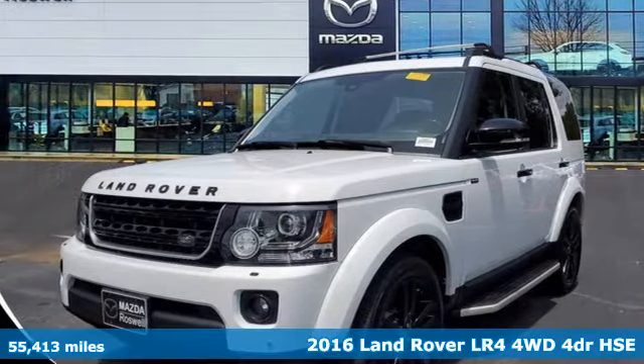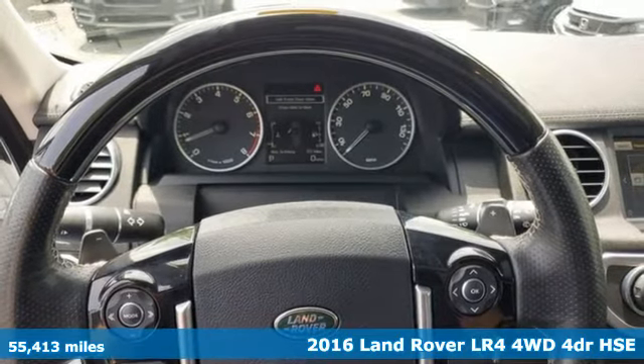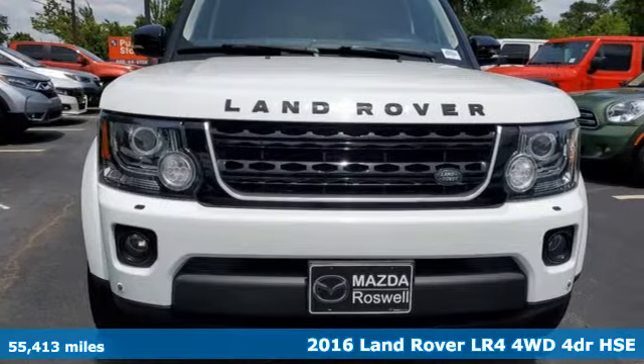Here's a 2016 Land Rover LR4. Land Rover — versatility and capability on every adventure. It comes with great features you'll love.